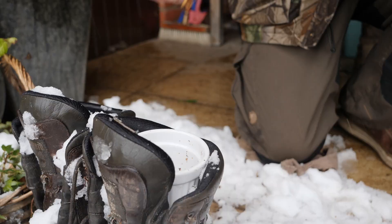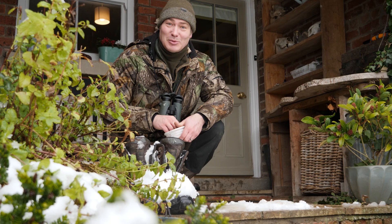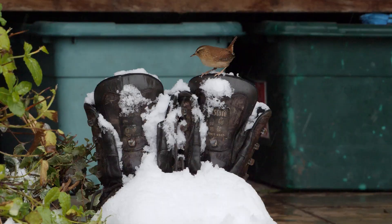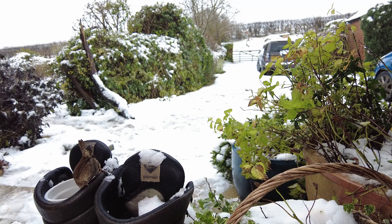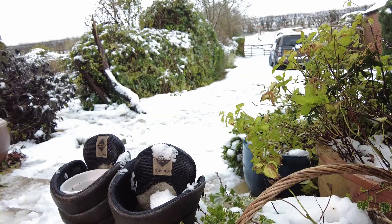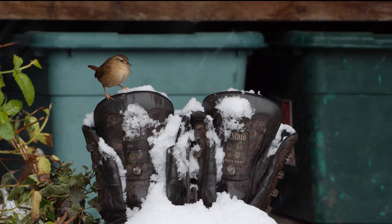I look after some of the smallest birds in the gardens, the wrens, and I have a special place where I feed them. In the summer they actually nest in this porch too, which is absolutely wonderful to see. These old boots make the perfect place to leave some mealworms. These snacks help the wrens through the cold winter months, away from the hustle and bustle of the bird table.